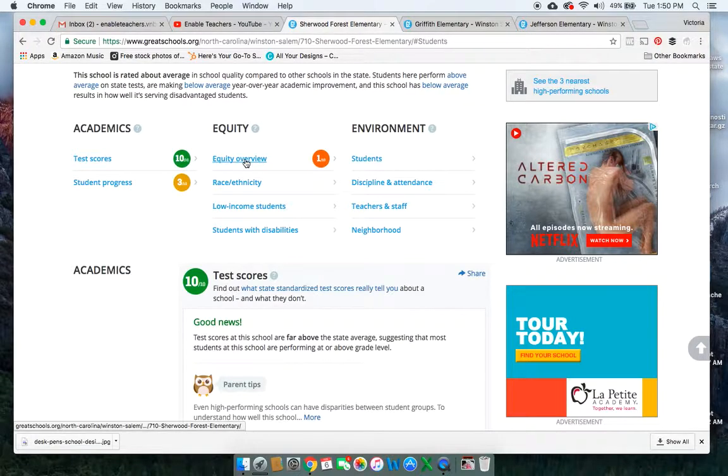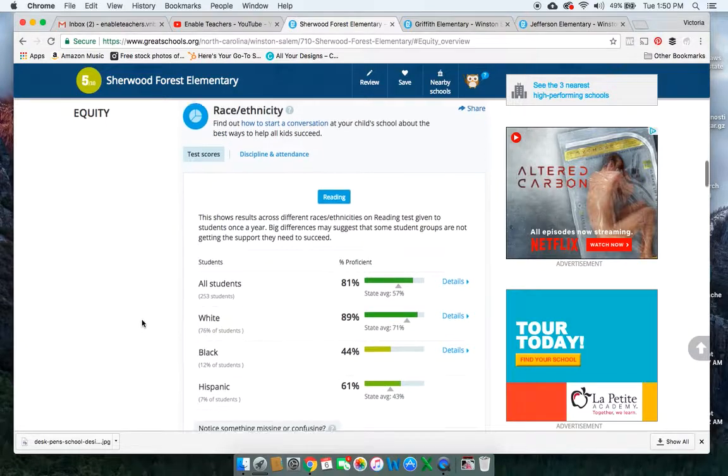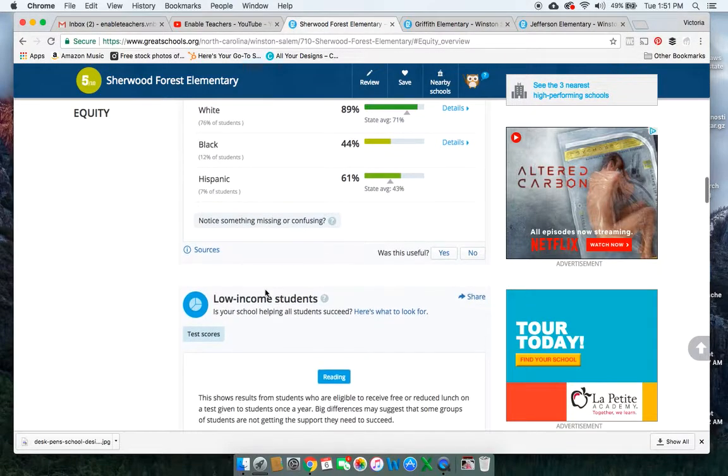But there continues to be a gap between white student achievement and minority student achievement, and this school shows that. This school's equity score of 1 out of 10 is showing that there are a lot of white students in this school, and for the students that are minorities, they are struggling to close that gap. Probably what we're seeing is that most of the minority students in this school are also in poverty. Because we see at other schools where there's more diversity, there's less of a struggle there.